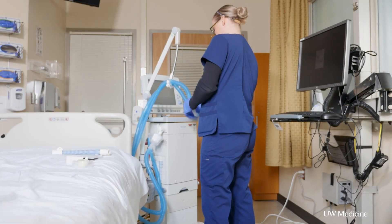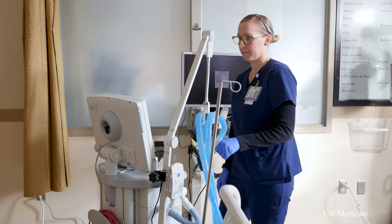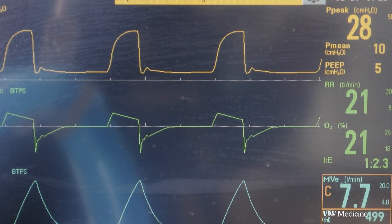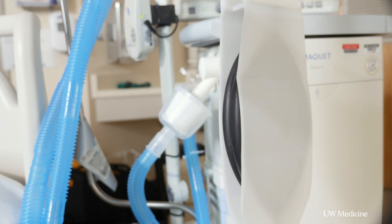Ventilators are machines that we use commonly in the ICU to assist patients who have breathing difficulties. These are either problems where they can't get enough oxygen into their bodies, can't breathe out enough carbon dioxide, or are unable to manage the work of breathing due to an acute disease such as COVID-19 pneumonia. A respirator is a mask used commonly by healthcare providers as protective equipment so that we don't inhale the respiratory droplets patients may cough on us. A ventilator is a machine used to assist with the work of breathing and delivering oxygen to the lungs.